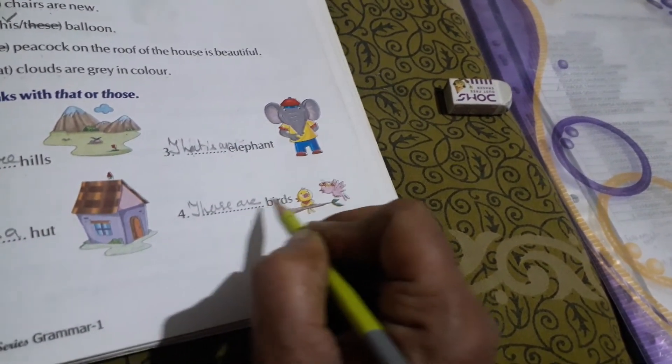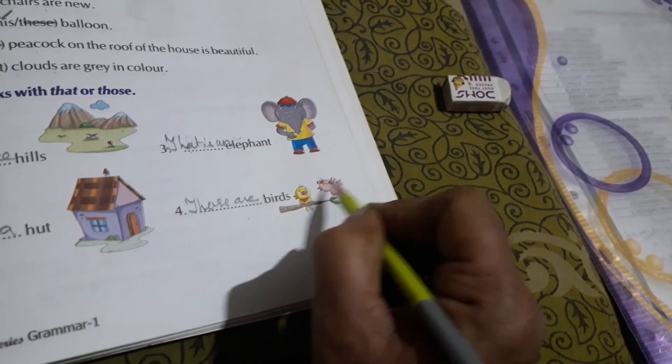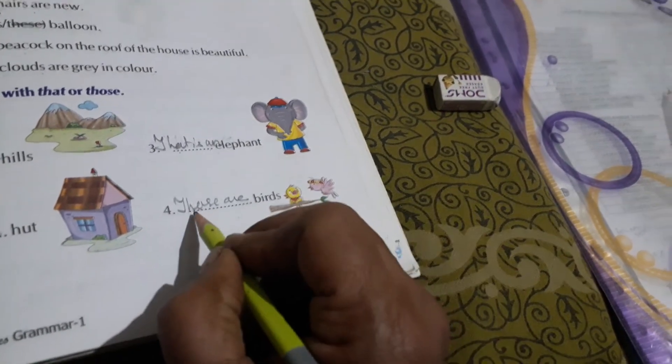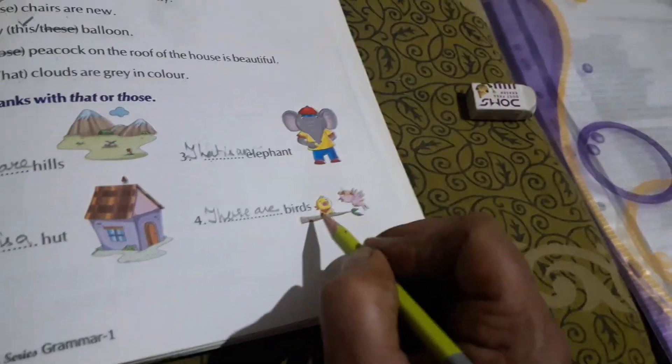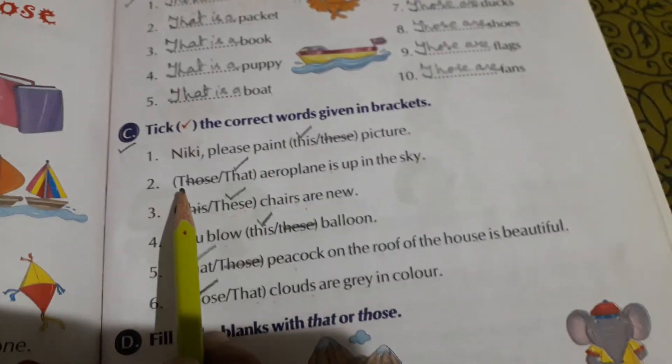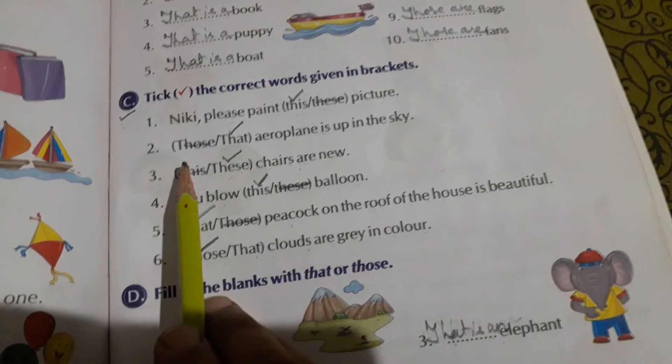Then birds — B-I-R-D-S. Birds are in number, not a single bird but two birds, so we write: Those are birds. Today we have completed this exercise in the textbook, and you have to revise Exercise B and C two times in note number four. Okay, goodbye.